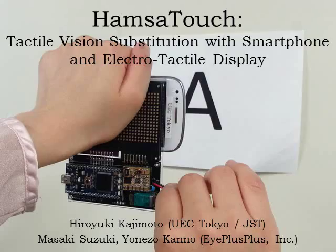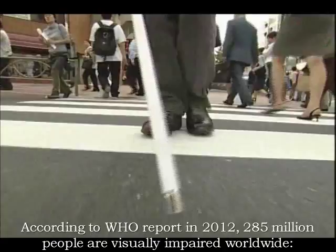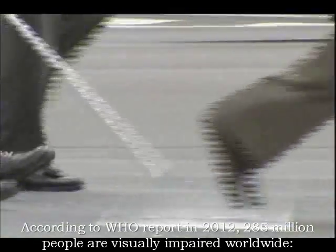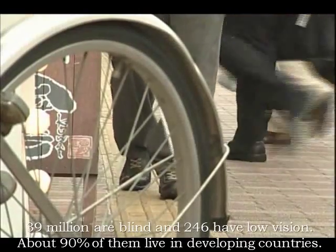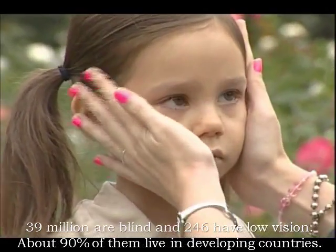Hamsa Touch: tactile vision substitution with smartphone and electrotactile display. According to a WHO report in 2012, 285 million people are visually impaired worldwide: 39 million are blind and 246 million have low vision. About 90% of them live in developing countries.